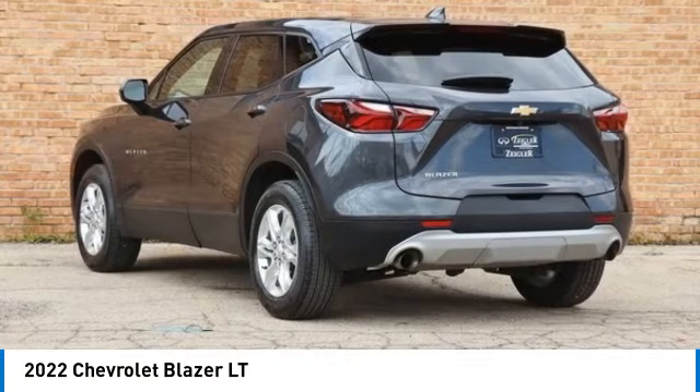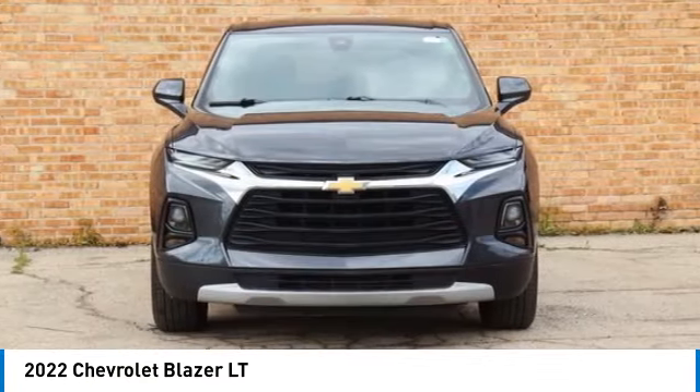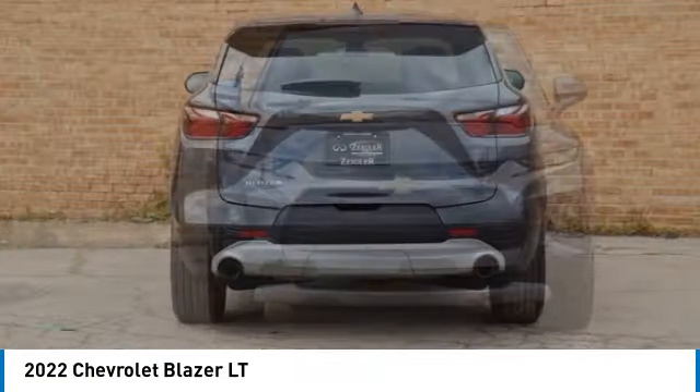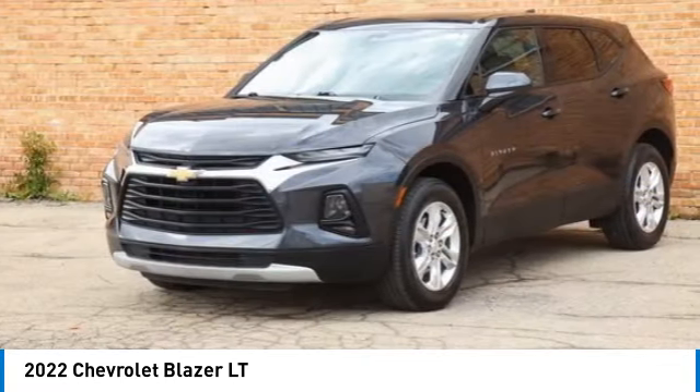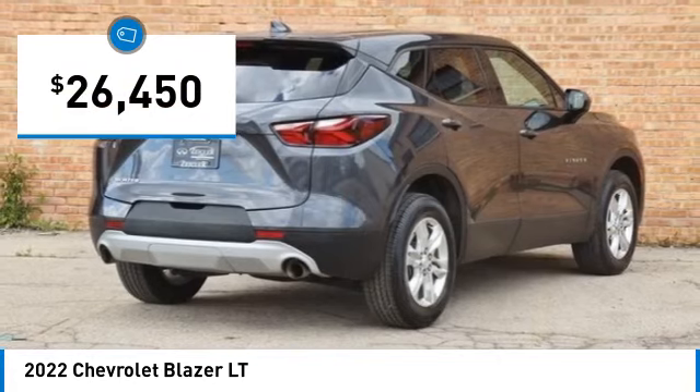You are going to love the 2022 Blazer. The Chevrolet Blazer is fun to drive around town, comfortable to ride in, and decently capable off-road, and is priced below $30,000.